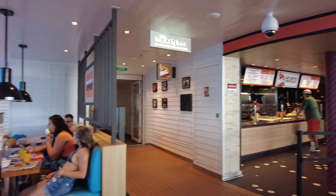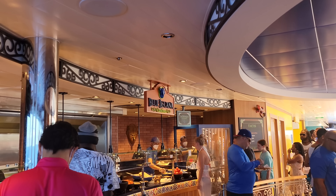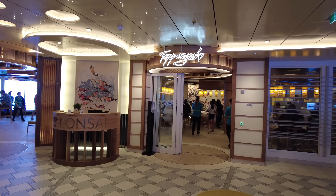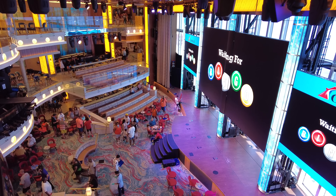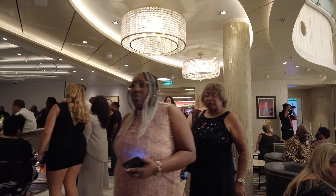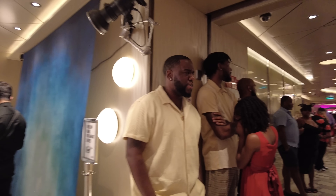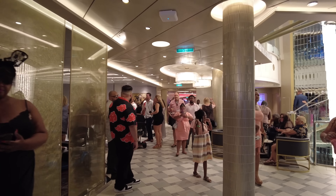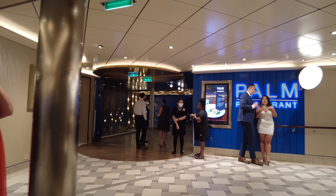In terms of dress code, they follow what the rest of the ship is following for that evening. Most nights are cruise casual, so you can wear shorts or long pants, dresses or jeans — there's just no flip-flops, bathing clothes, basketball shorts, or track suits. On elegant nights, men need long pants and a polo shirt at minimum, though you could wear a suit; women can wear dresses, pant suits, or evening gowns. You also cannot wear shorts, t-shirts, jeans, or sportswear on elegant nights, but we found the dress code to be pretty casual overall and left a lot of room for people to choose what they were comfortable with.